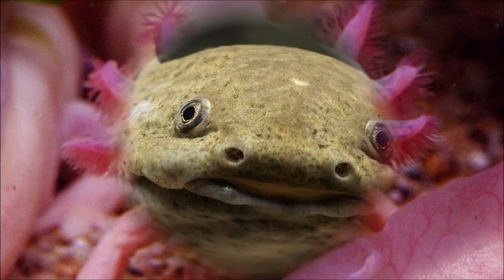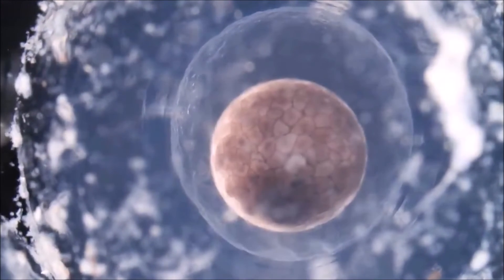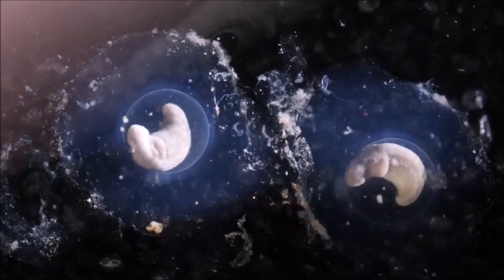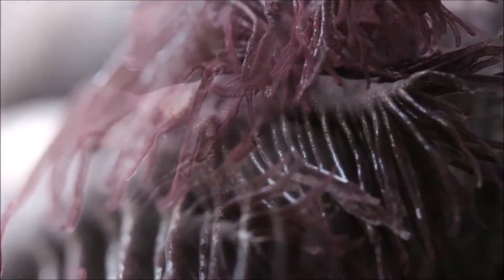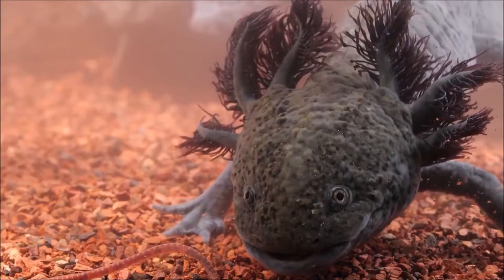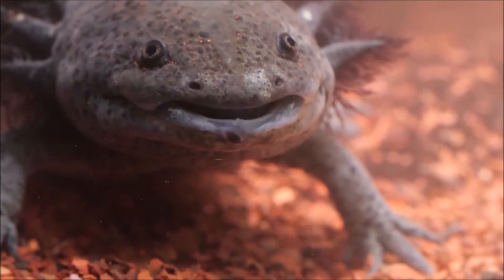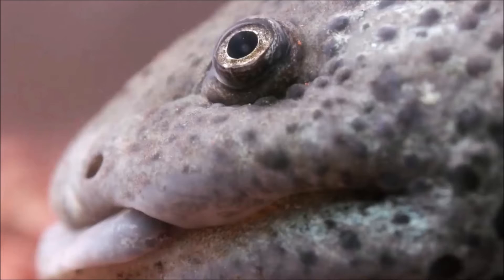Axolotls are renowned for their exceptional regenerative capabilities. They can regrow lost limbs, spinal cord, heart tissue, and even parts of their brain. One of their most distinctive features is their external gills, which resemble feathery tufts on either side of their heads. These gills allow them to extract oxygen from the water, making them well-suited to their permanently aquatic lifestyle. The draining and contamination of their native lake system have significantly reduced their natural habitat.